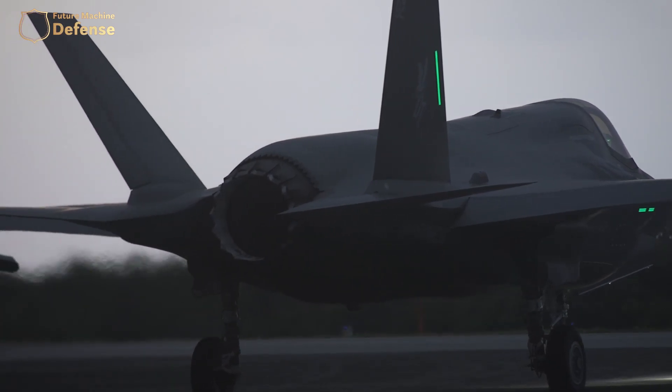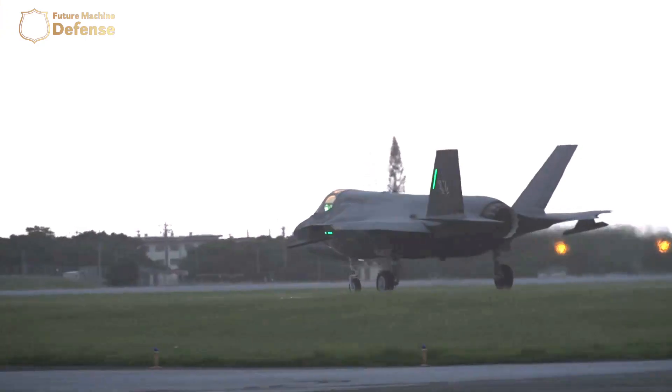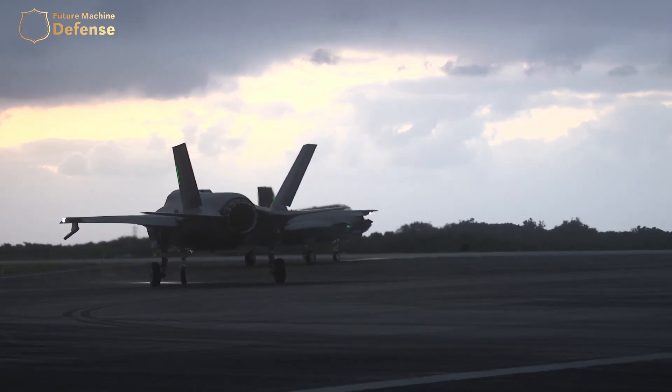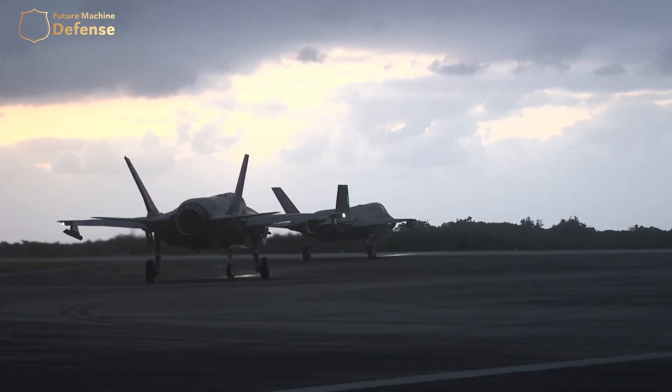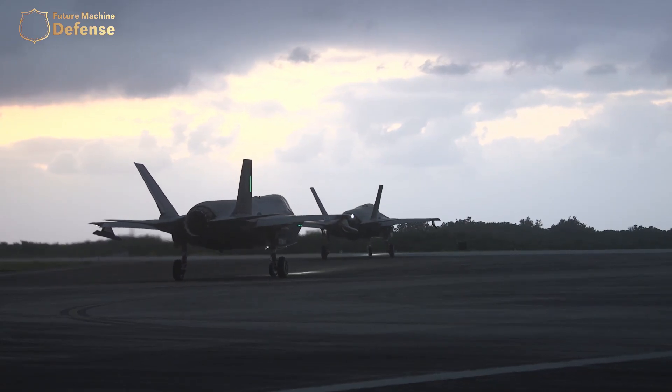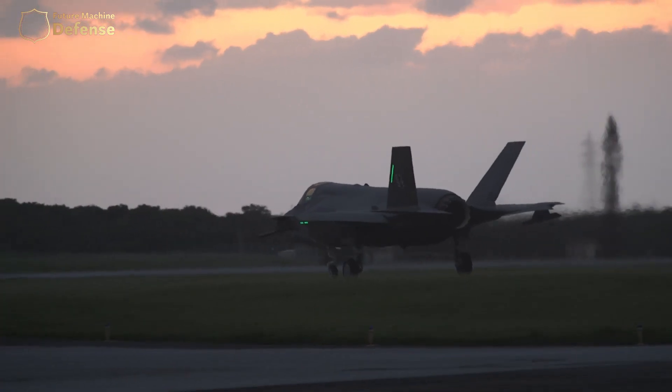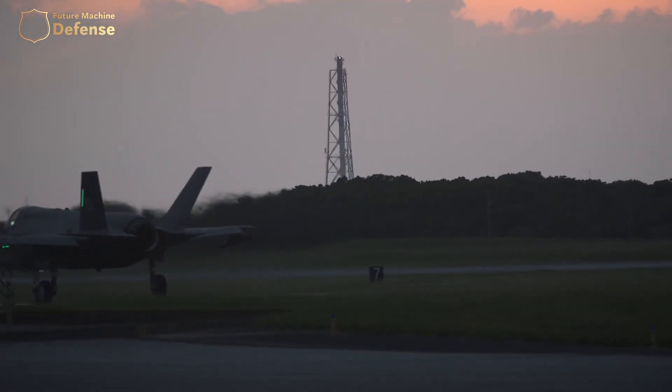Before anyone can deploy the F-35B as a warfighting platform, we are in a transitional phase. In addition to being the most adaptable and cutting-edge aircraft in the sky today, the F-35B will replace three outdated Marine Corps platforms: the F/A-18 Hornet, the EA-6B Prowler, and the AV-8B Harrier.